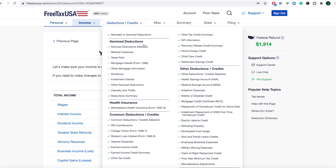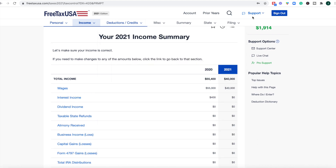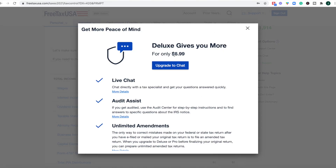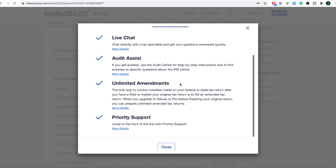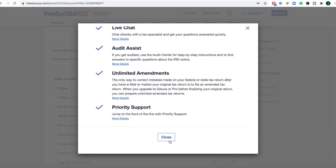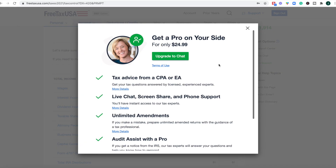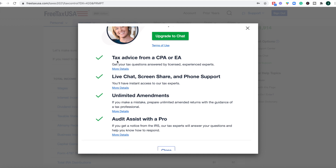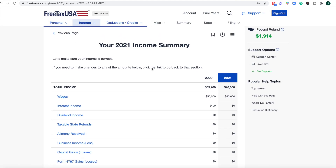If you're feeling unsure whether you're filling things out correctly or have questions, you can click live chat in the upper right-hand menu. This is an added feature for $6.99 and includes live chat and audit assist, which is really nice. If you want more support, you can upgrade to pro support for $24.99, which includes all of that plus tax advice from a CPA. These are added features worth noting if you're considering FreeTaxUSA.